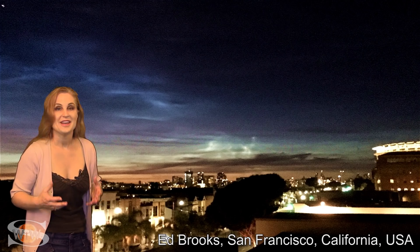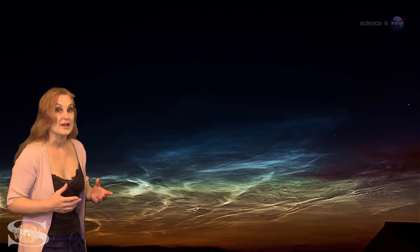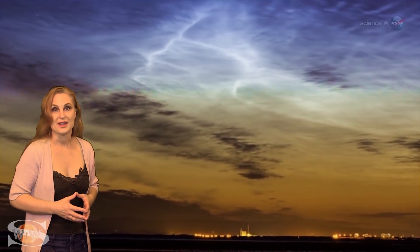Until then, enjoy the show, and the knowledge that you don't have to wait for a solar storm or for aurora to catch a glimpse of space weather in action. Right now, it may be gracing the nighttime skies right over your own backyard.